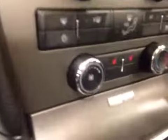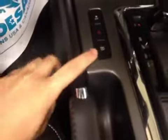Electronic climate controls, heated seats, traction control, and power trunk release is just right there.